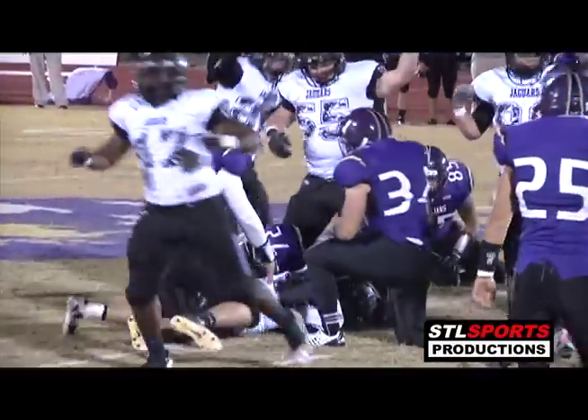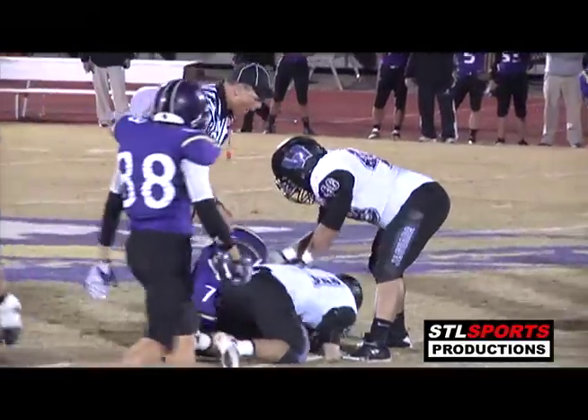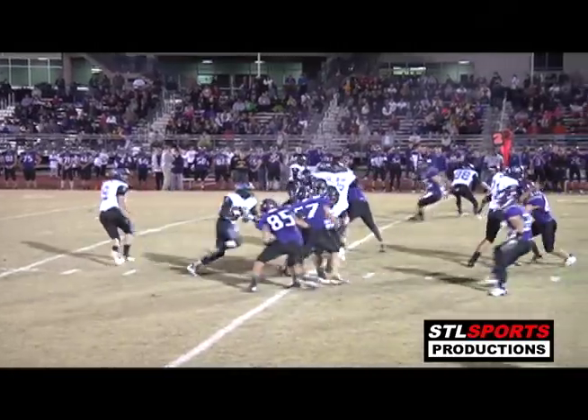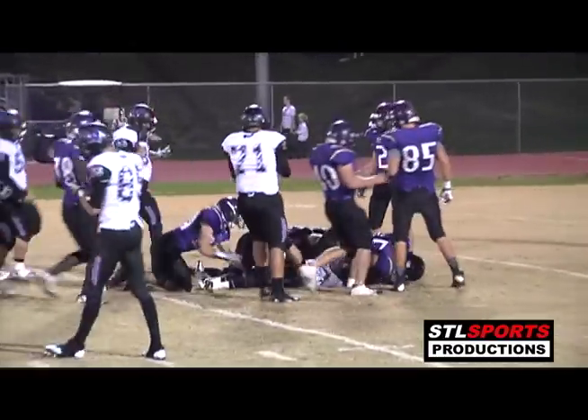The ball is down on the field, it's loose — the Trojans look like they lost it. Looks like the Jaguars got it on the turnover in the back side of that defense. There's a handoff to Williamson on second down and he finds a little seam up the middle, puts his head down, and bowls over a defender.